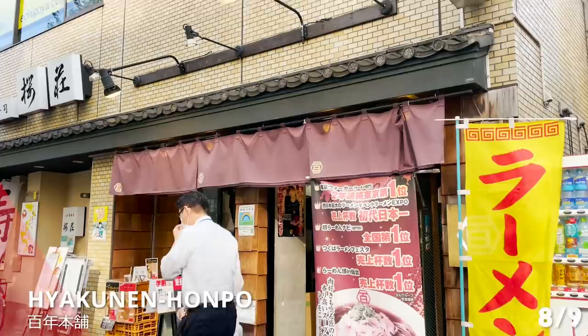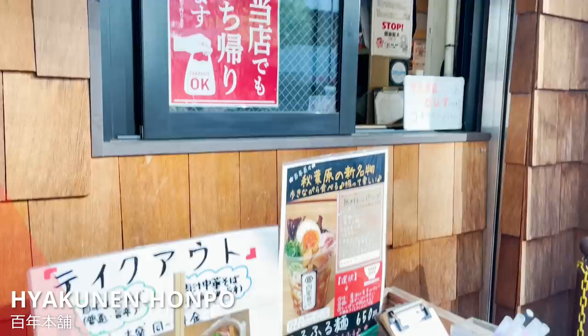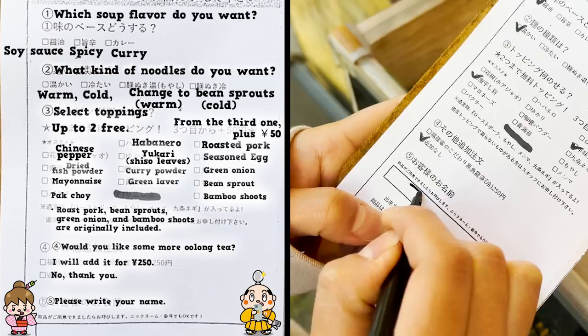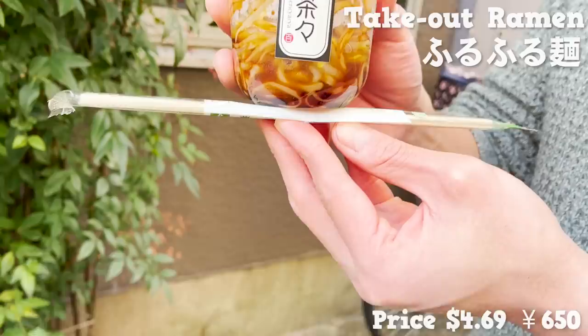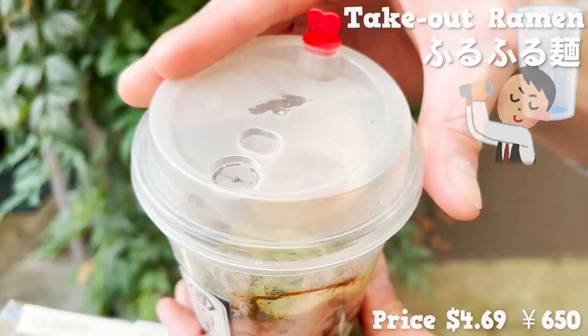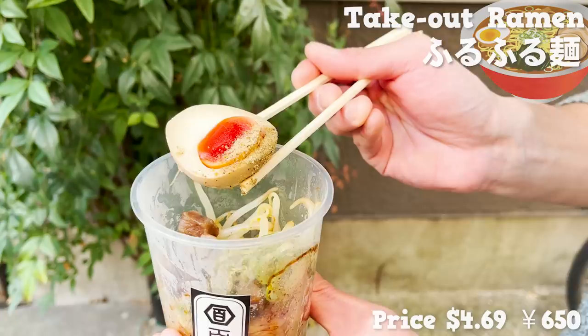Let me now cover a ramen store called Hyakunen Honpo — another store of people's choice with many award-winning achievements. I got ramen that comes in a plastic bowl to go. You can freely choose your flavor and toppings. The order sheet only comes in Japanese, so make use of this video to pick your preferred flavor and toppings. You give the sheet with your ticket and it's served in less than 5 minutes. We picked marinated egg with fish powder for toppings.